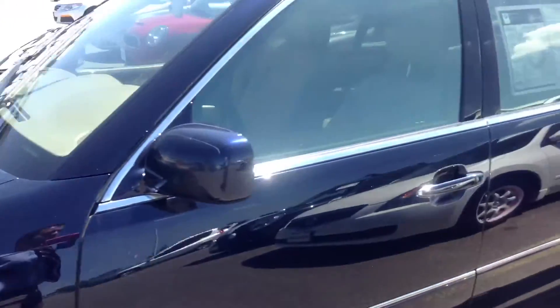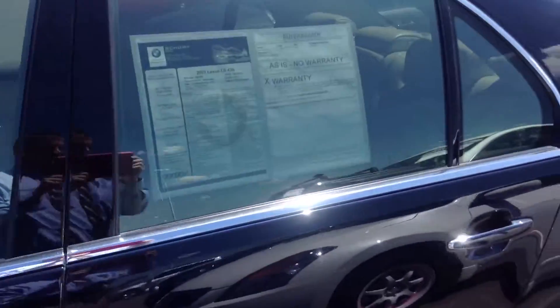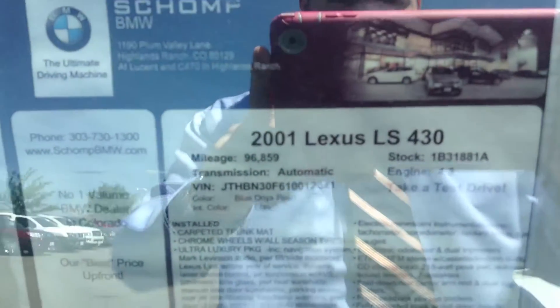It is in beautiful, beautiful condition. I'll show you the window sticker here so you can get a feel for what's all included.